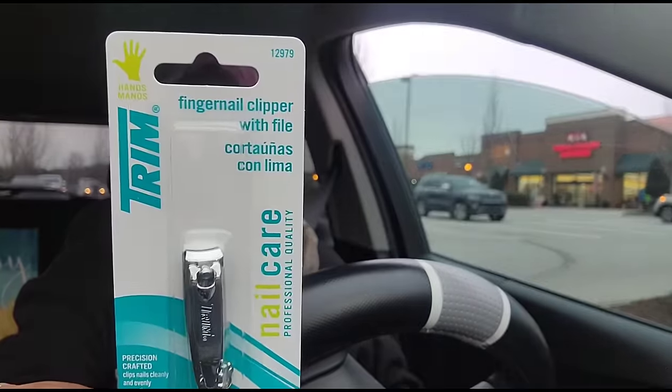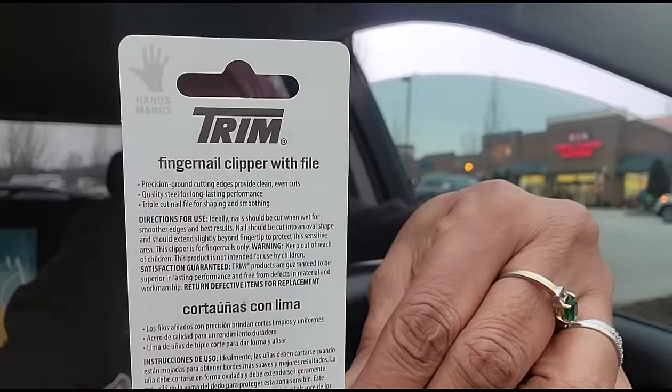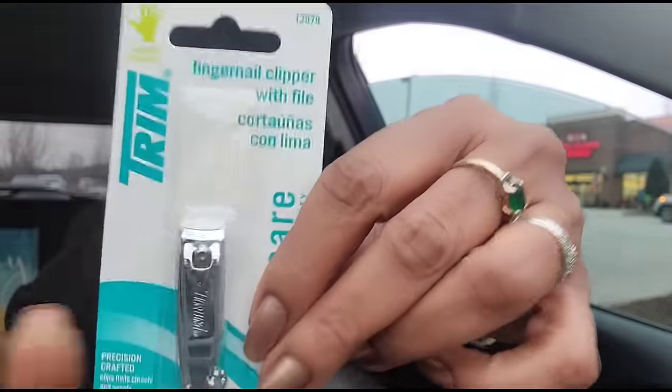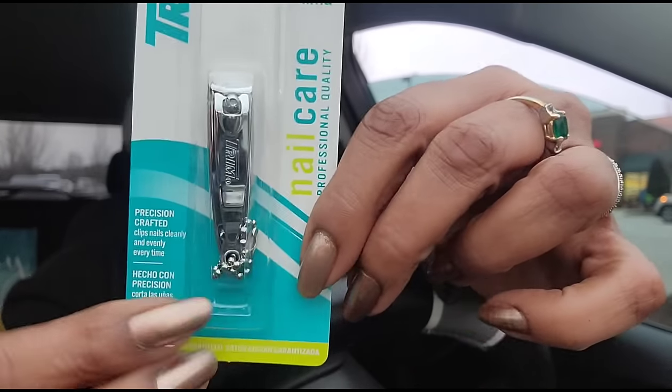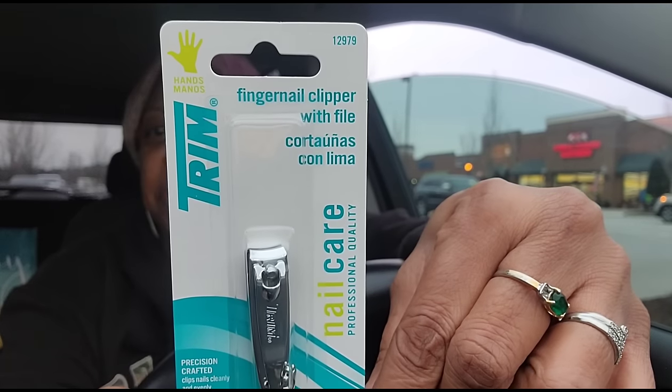I've been seeing this hanging in the Dollar Trees - I first saw it at the South Hills Virginia store. I don't really need it but it looked new to me, so I just grabbed one. They're by Trim - I believe that's a name brand item - Trim fingernail clippers with file. It's got a little chain on them like they used to make them back in the day, so it kind of reminded me of the old days.